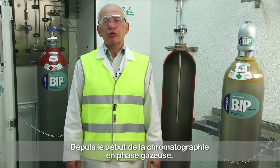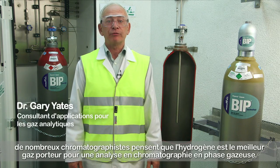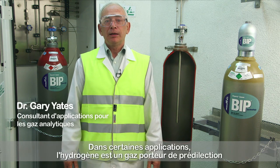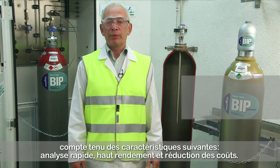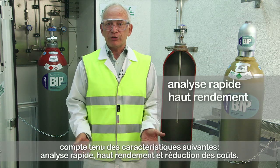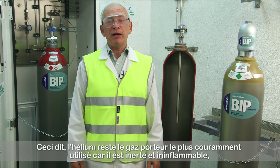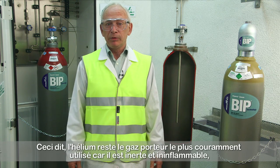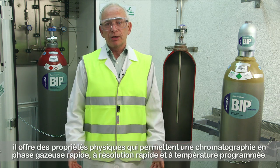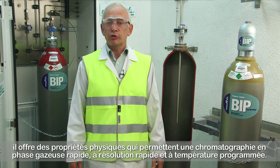Since the original development of gas chromatography, many chromatographers have believed that hydrogen is the best carrier gas for GC analysis. In many applications hydrogen can be the carrier gas of choice because of the combination of fast analysis, high efficiency and reduced costs. However, helium is still by far the most commonly used carrier gas because it is inert and non-flammable and possesses physical properties that permit fast high resolution temperature programmed gas chromatography.